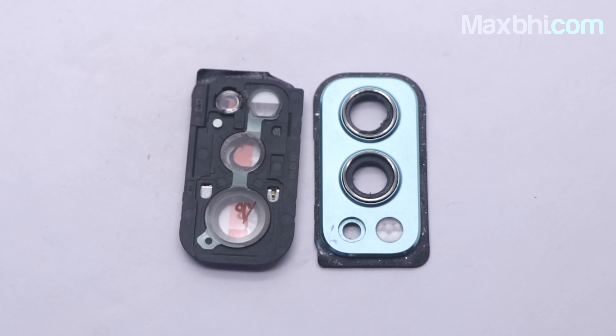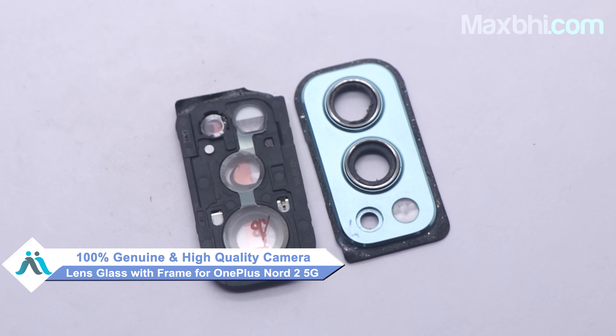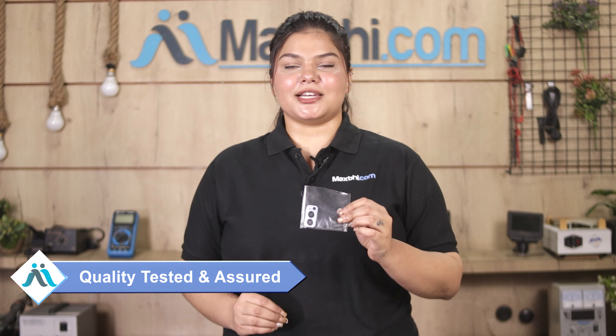This camera lens glass with frame is a 100% genuine quality product which works similar to your original product with a perfect fit for your OnePlus Nord 2 5G. Before shipping, our quality team inspects and ensures quality is assured for your camera lens glass with frame.